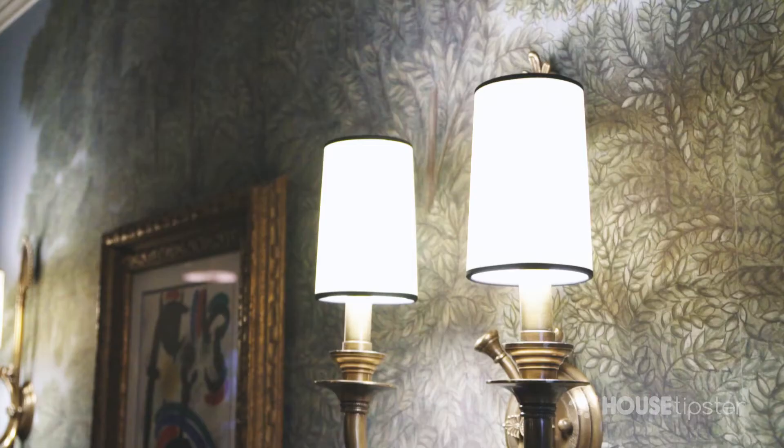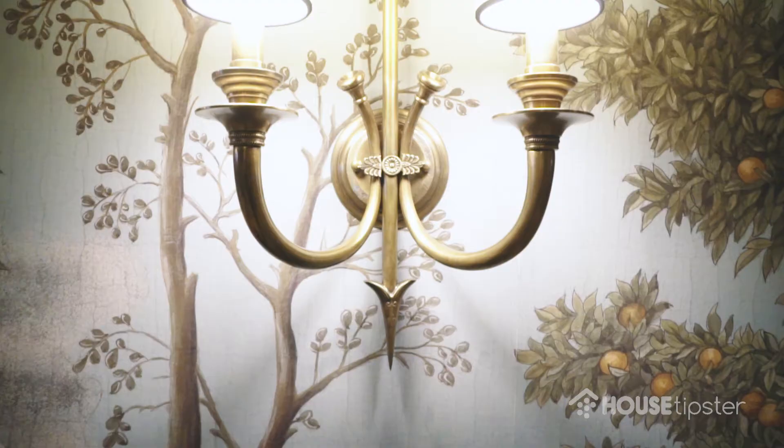This is actually my second time doing the Kipps Bay Showhouse, so it's a great honor to be back and participating again this year. My website is mydesignermichael.com.